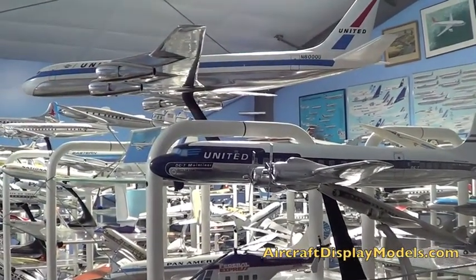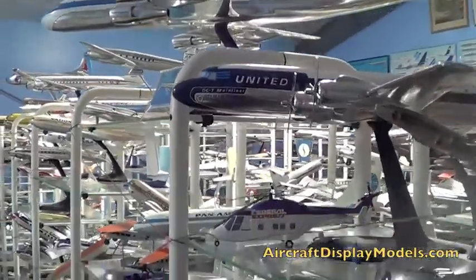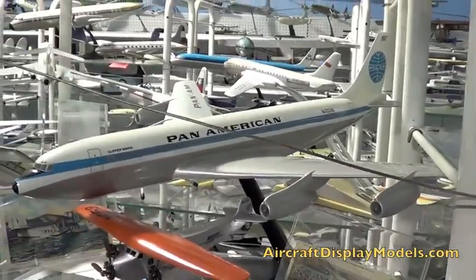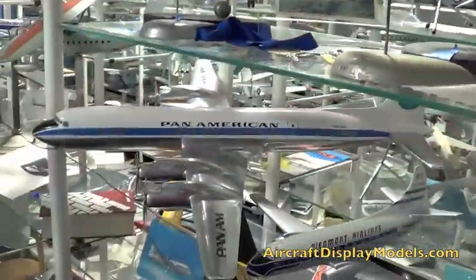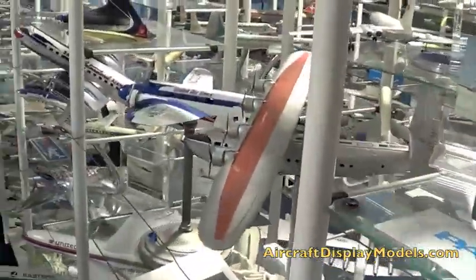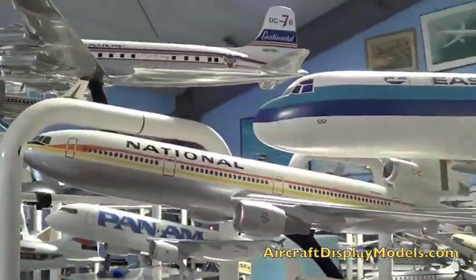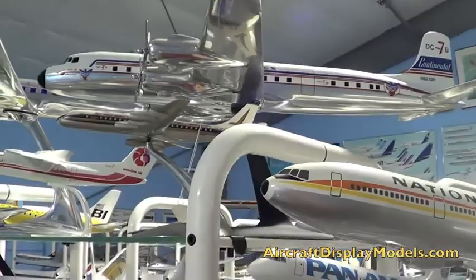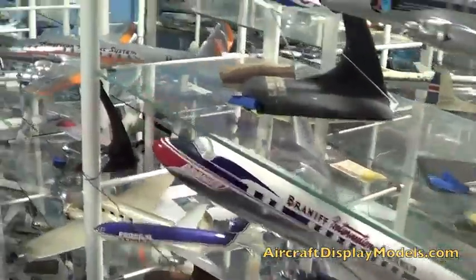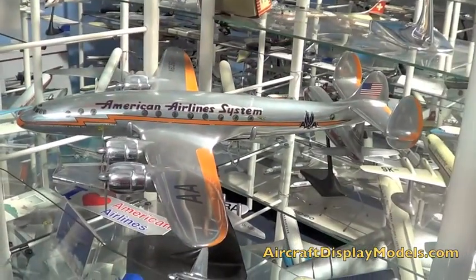Nice Douglas factory models of United DC-6 and DC-8, Kyle's Pan Am 707, DC-7 — just really gorgeous pieces. One of my favorite models: the American Airlines system Connie in sheet metal.